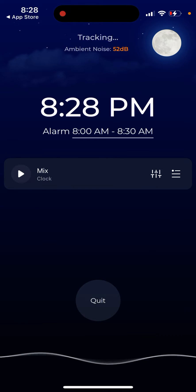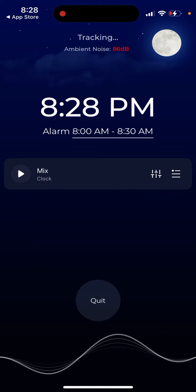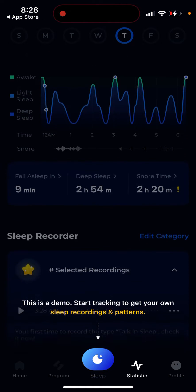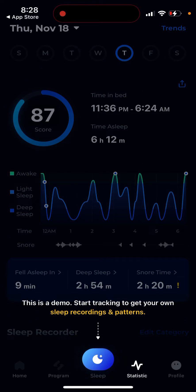You can see ambient noise, you can see when you fall asleep, and then you just have the alarm. You put your phone near your bed and track your sleep. This is a demo of what you will see when you track it — this is just a result screen.